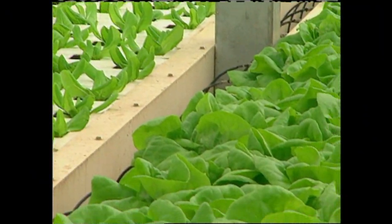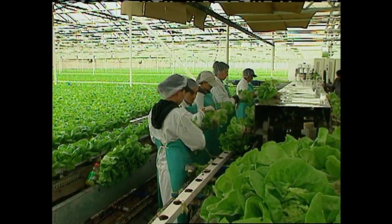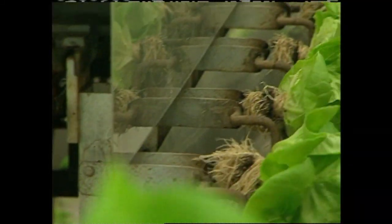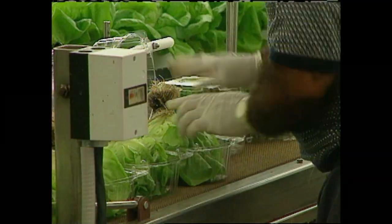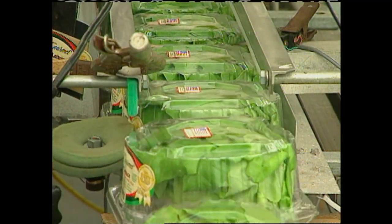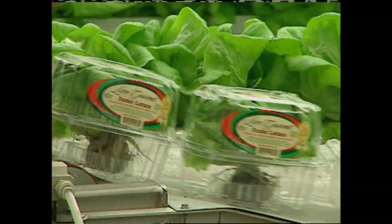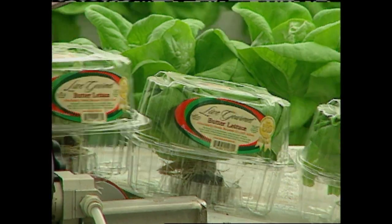The lettuce plants grow in these gutters for about five weeks, then they're ready to harvest. We just pull the whole plant, roots and all, out of the gutter and put it in what we call a clamshell container. The container protects the lettuce from getting beat up during shipping and also keeps a nice climate in there for the plant. So it's not really growing in there, but it's surviving. It's just like harvesting from your own garden.